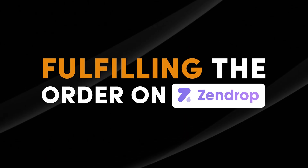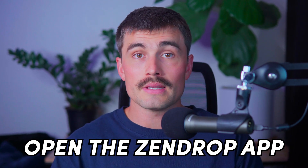Step four: fulfilling the order on Zendrop. Go back to the Zendrop app and navigate to Orders. Locate the test order — it should be listed as unfulfilled. If it's your first time fulfilling an order, you'll need to get a quote by clicking Quote to get a price estimate; this process can take up to 24 hours. Once you have the quote, click Fulfill Order, ensure your payment details are updated, add a credit card if necessary, and confirm payment. Zendrop will handle the rest, including shipping the product to your customers and updating the tracking information.